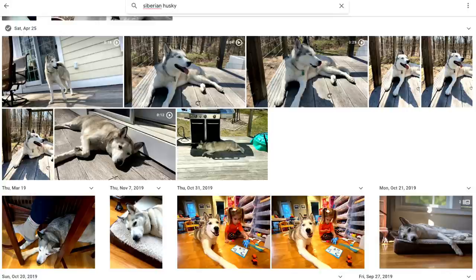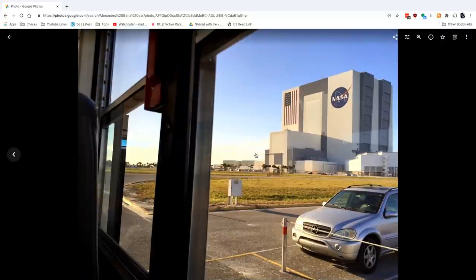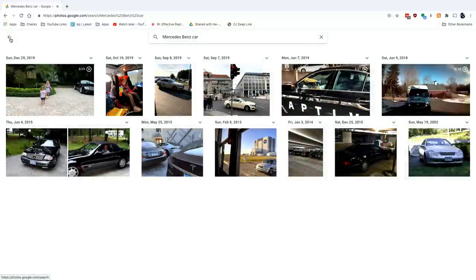The search on Google Photos is better than I've ever seen on any other application. For example, I searched for a Siberian Husky and it finds examples of Siberian Huskies in any of the photos in the library. Here's another example - a search for Mercedes-Benz, and even with the logo obscured, it was able to pick out that Mercedes SUV in the NASA parking lot. I often go to Google Photos to find a photo I know is somewhere in my Apple library because the search is that good. Google probably provided free storage for years to train their AI.